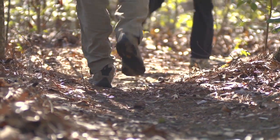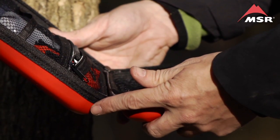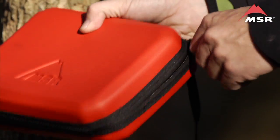Just because you're packing light, it doesn't mean that you have to leave convenient kitchen tools at home. This is where the Alpine Deluxe Kitchen Set comes in, MSR's most comprehensive kitchen set of tools.